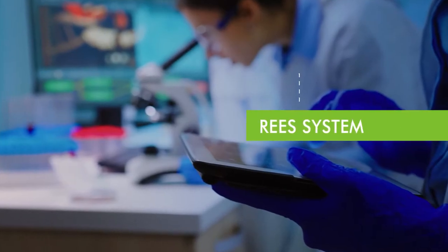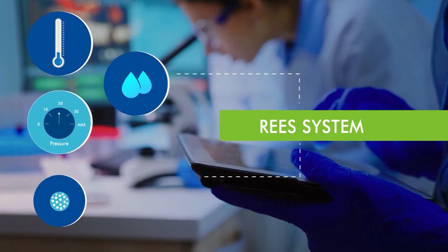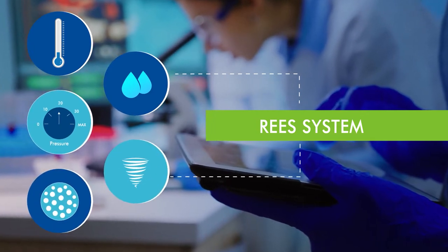The Rhys system helps you monitor room temperature, humidity, differential pressure, particle counts, air changes per hour, and more.